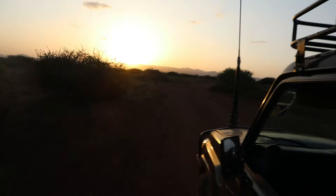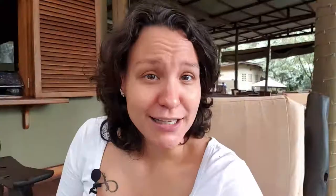Masai Mara is quite far away from Nairobi. When you arrive in Kenya, you'll most likely land at Jomo Kenyatta Airport, and from there it's a five to six hour drive to the gate. Once you pass the entrance, you'll already start seeing the Big Five. You can reduce the travel time by doing a flying safari, though that comes at a higher budget.